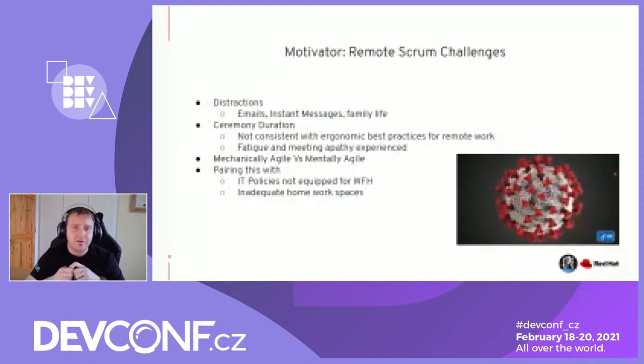The duration of ceremonies is problematic. Sprint planning, for example, if you follow the Scrum Guide, is up to eight hours for a one-month sprint. Ergonomically, sitting in a chair for longer than an hour is not good for your health. Fatigue and meeting apathy are things that are happening. There's a lot of research being carried out now, but the real impacts will be seen in a couple of years' time.